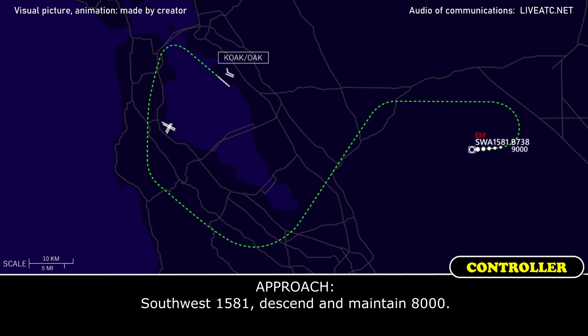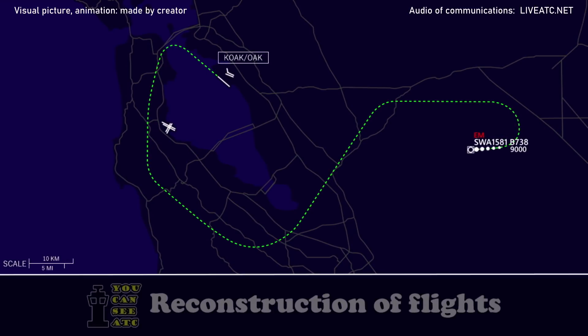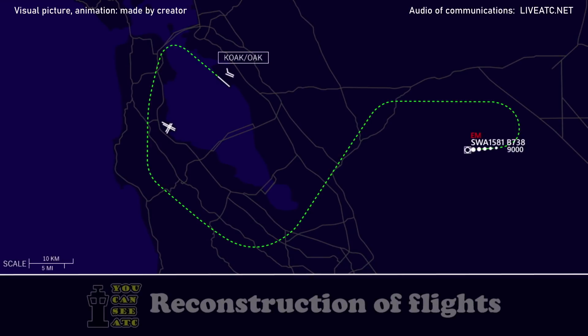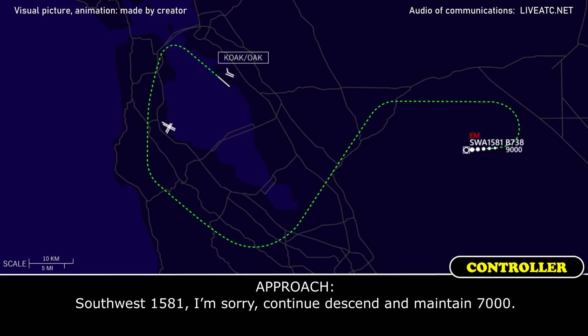Southwest 1581, can maintain 8,000. Southwest 1581, climb and maintain 8,000. Southwest 1581, turn right heading back — Southwest 1581, assigned to maintain 7,000. Southwest 1581.